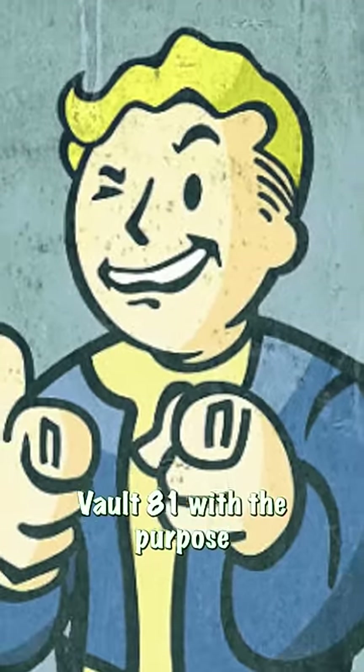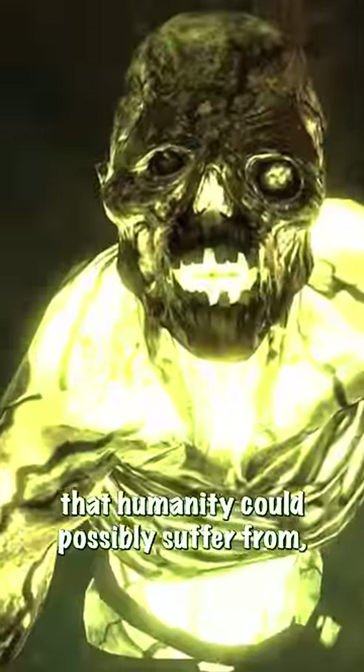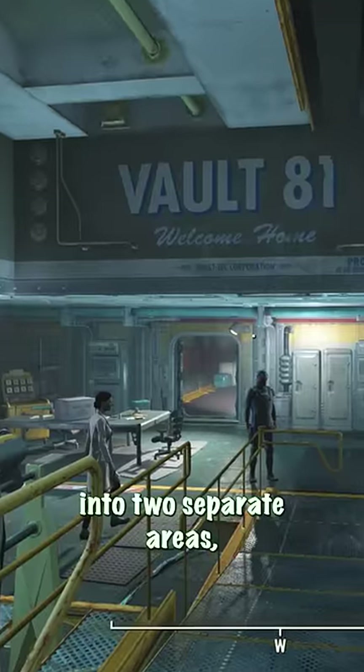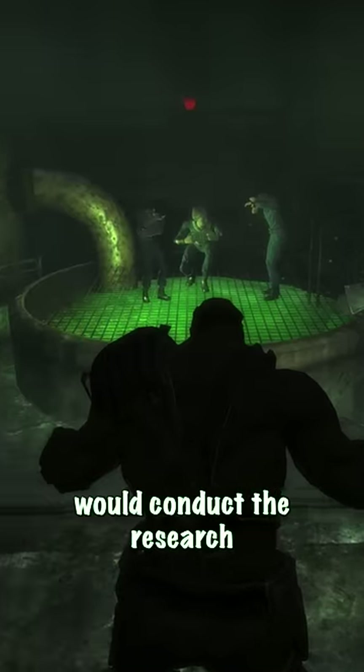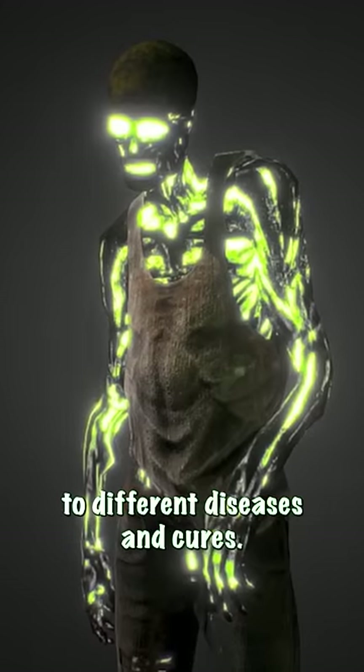Vault-Tec created Vault 81 with the purpose of developing a single universal cure for every sickness that humanity could possibly suffer from, using the residents as human test subjects. The vault was divided into two separate areas: a main area and a secret section where the Vault-Tec scientists would conduct their research and observe inhabitants as they were unknowingly exposed to different diseases and cures.